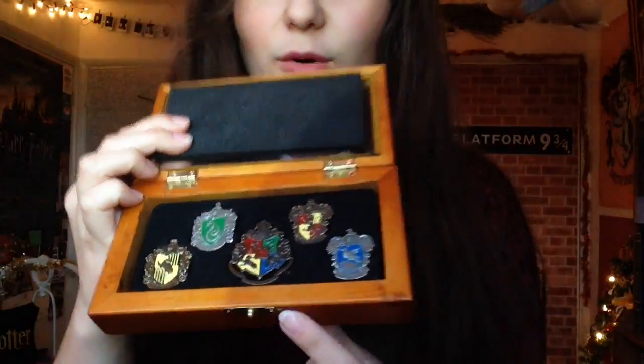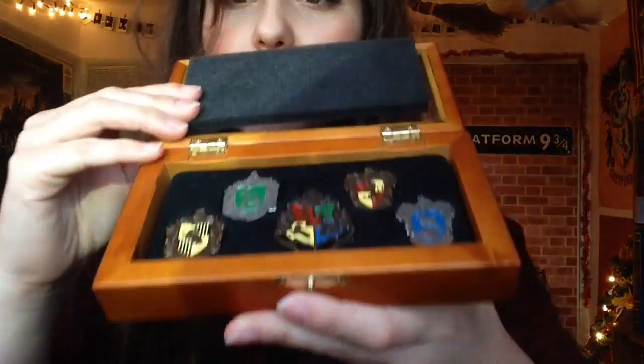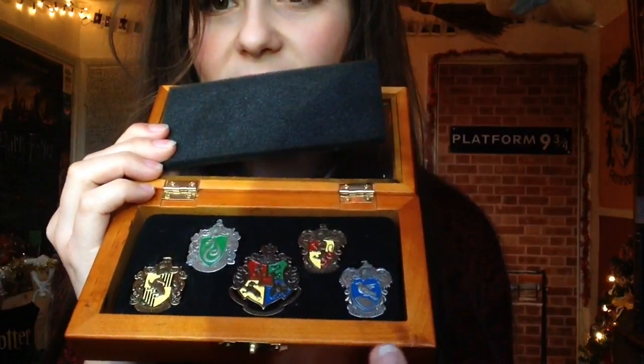This is my newest addition to my badge collection. It's a Noble Collection house pin collection which I bought off a friend. I got this and the Gringotts coin collection for £20, which was great because it was from a friend. You can get these online — I'm not entirely sure how much they're going for, but I think new they're roughly between £40 and £45. You get a Hogwarts crest and then each of the four houses, and they're just little pin badges and they're really cool.